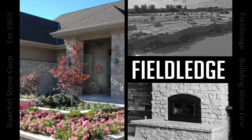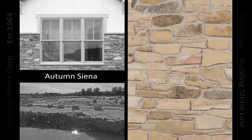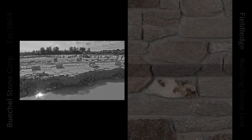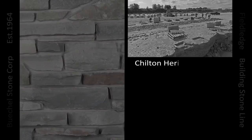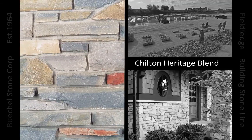Beagle Stone's field ledge line of natural stone highlights the historical significance of stone from a time when masonry served as a structural building product. Field ledge applications were hidden in foundations, under stucco, or where the builder was indifferent to the look. This type of masonry was typically preferred where the surface would be faced with dressed stone.